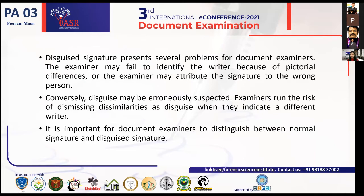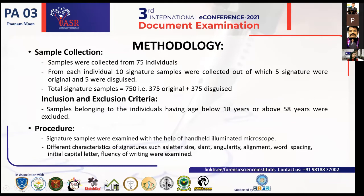Conversely, disguise may be erroneously suspected. Examiners run the risk of dismissing dissimilarities as disguised when they actually indicate a different writer. So it is very important for document examiners to distinguish between a normal signature and a disguised signature.